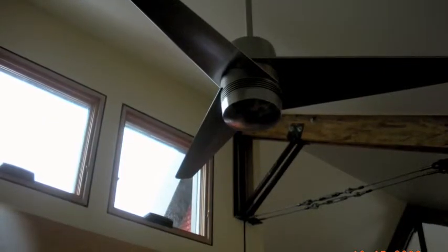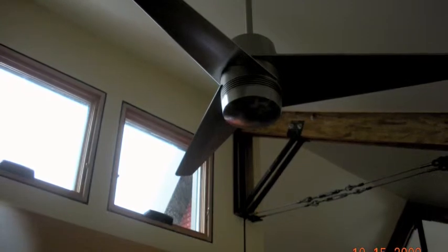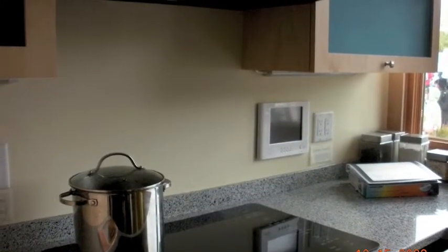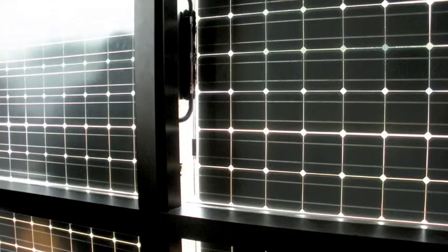The windows of the house are strategically placed so that light shines through most of the day. The house has plenty of electronics and appliances including a washer and dryer, TV, computer, stove, dishwasher, and refrigerator. All the electronics and appliances are powered by solar power.